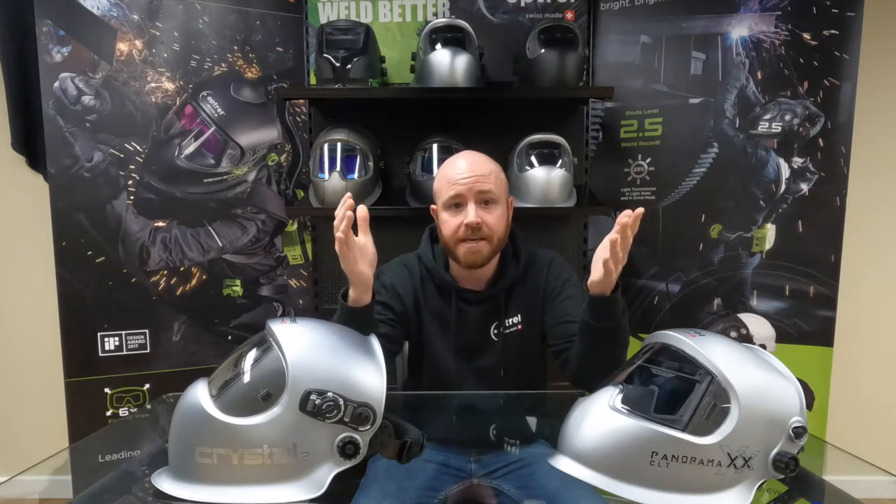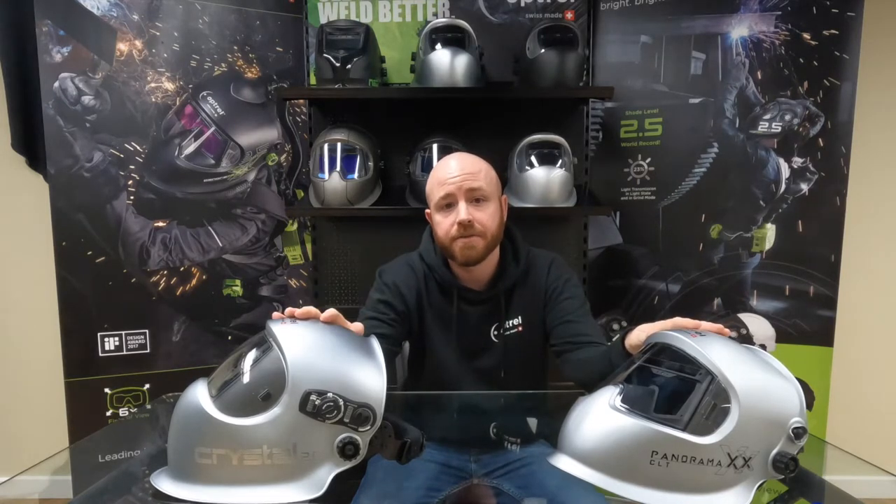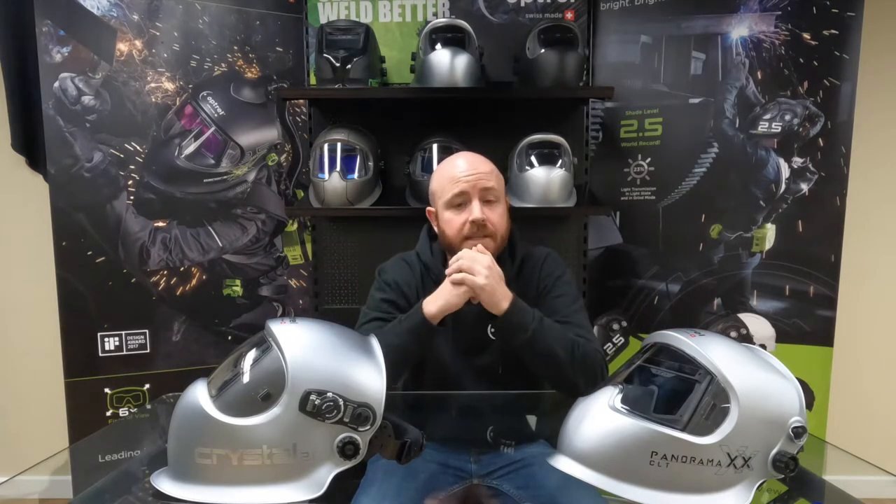The end result was our Crystal Lens technology, which hands down offers the best in both clarity and color perception. There are several reasons why both our Panoramic CLT and Crystal 2.0 are two of our most popular helmets, and one of those reasons is that they both come equipped with the Crystal Lens technology.